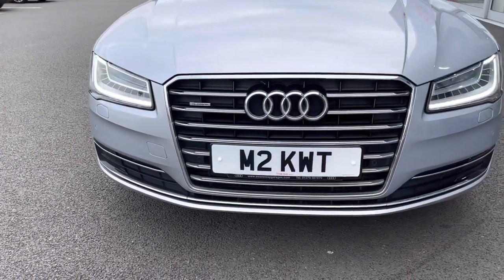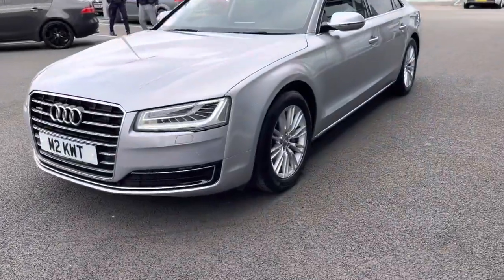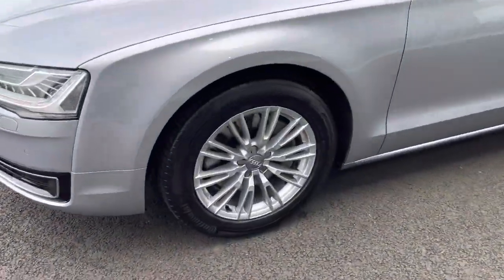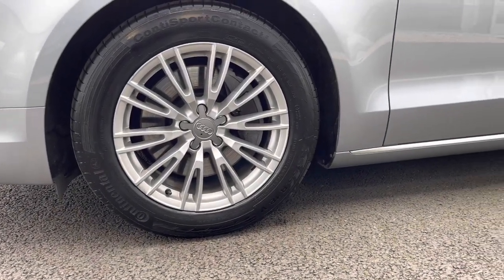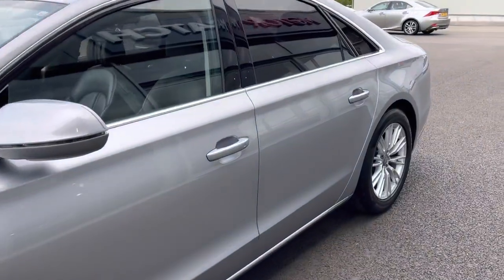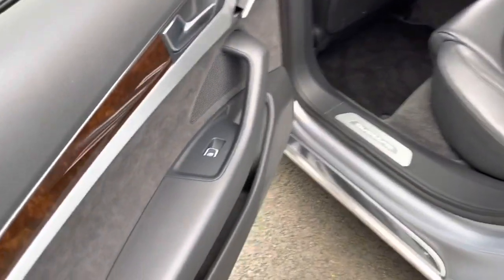At the front you can see the fantastic LED daytime running lights which are going to very easily illuminate the road for you. Chrome detail which continues all the way throughout the car. Lovely alloy wheels there in a pristine condition. The chrome underneath the windows gives a nice professional look and we've also got tinted black windows for privacy for your rear passengers.